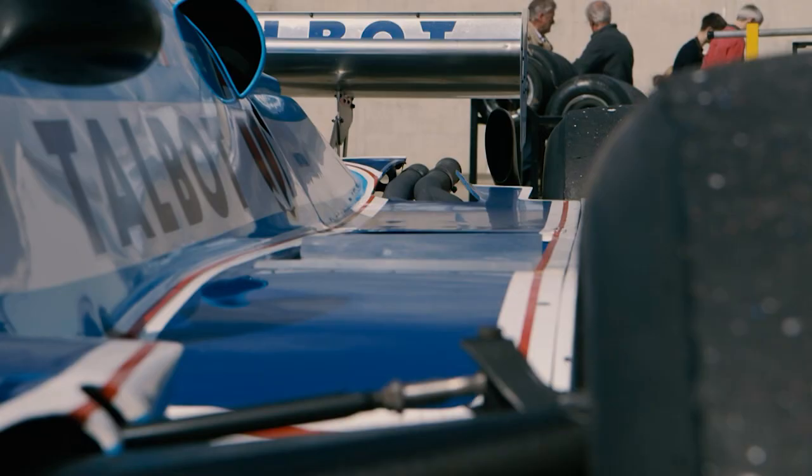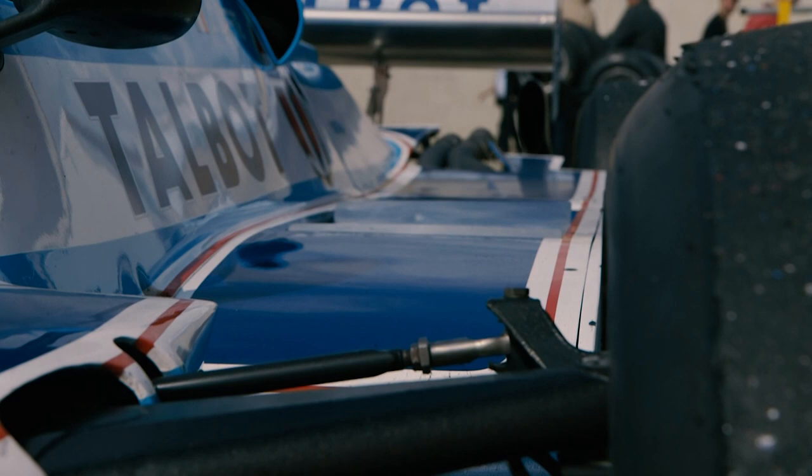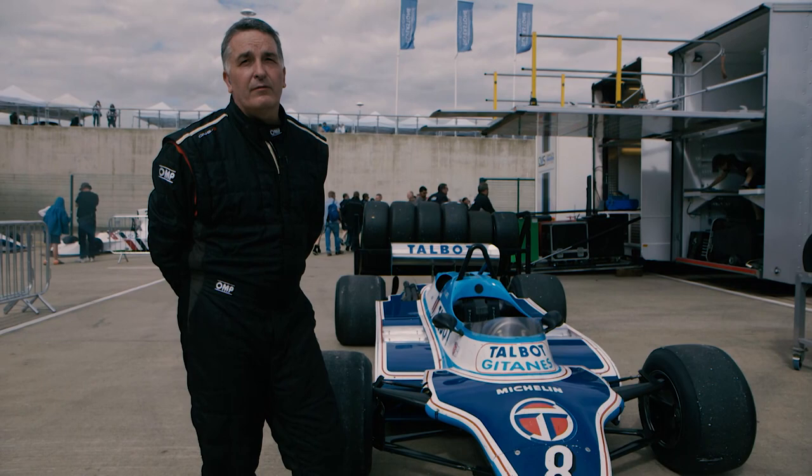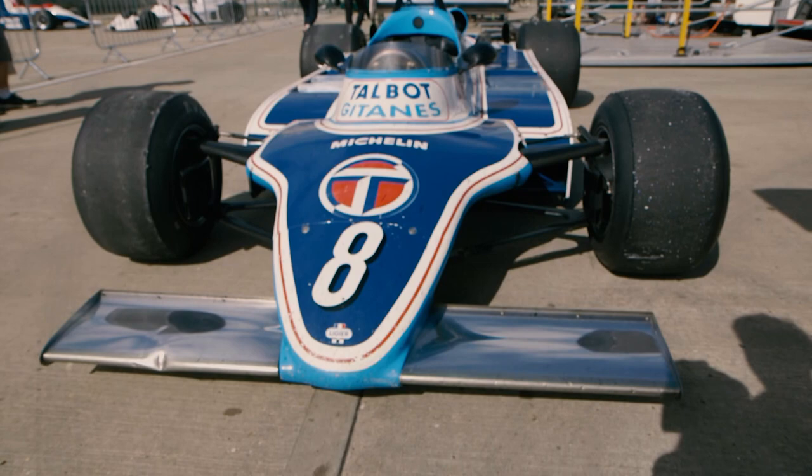It's a ground effect car, so it has the Venturis, and in period they ran sliding skirts. But for the races we use now in the Masters FIA F1, we have to have a ground clearance which takes away some of the downforce.